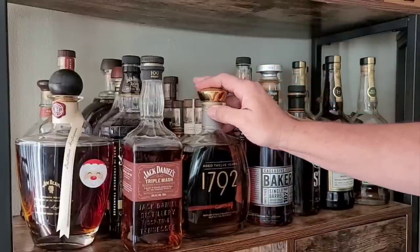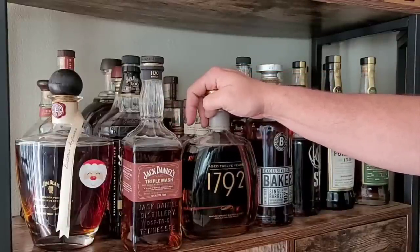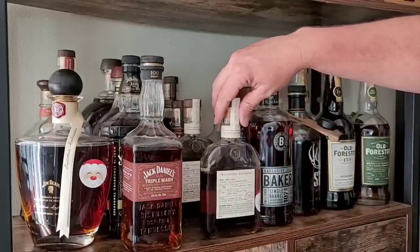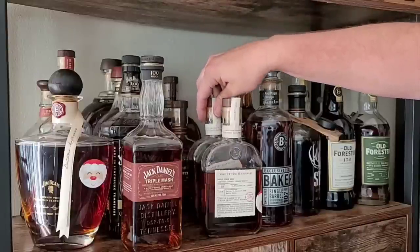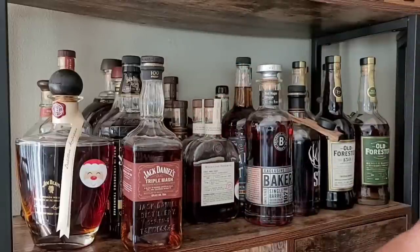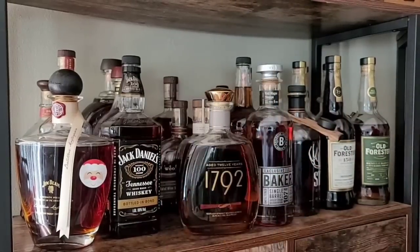I do love Henry McKenna, I just can't find it anymore, so I really don't drink it that often — I don't want it to go bye-bye. The only 1792 that I think is good is the aged 12 years; this is the only one I actually drink. The rest of 1792 kind of hurts my throat for some reason. Woodford Double Double Oaked from the distillery, Woodford Five Wood from the distillery, and then a Double Oaked store pick, and a regular Woodford store pick from a local liquor store near me. And then we got the old Jack Triple Mash — this is that Whiskey of the Year contender that somebody talked a lot about.